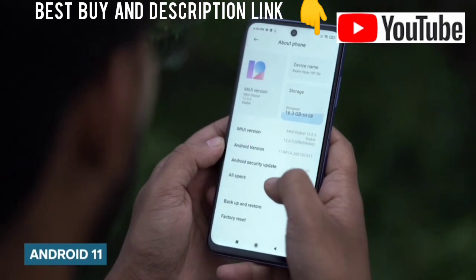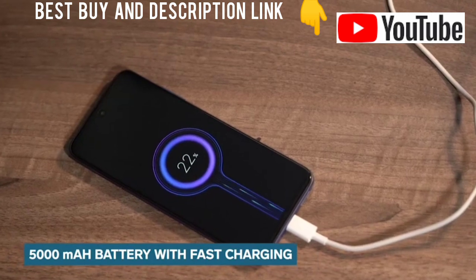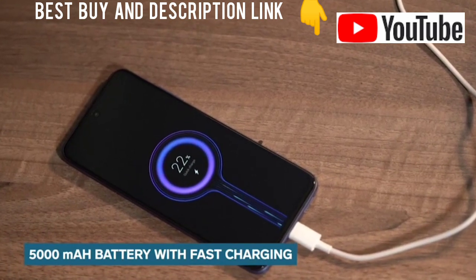The Redmi Note 10T 5G comes with Android 11 out-of-the-box, combined together with MIUI. This smartphone packs in a massive 5000mAh battery that supports 18W fast charging.